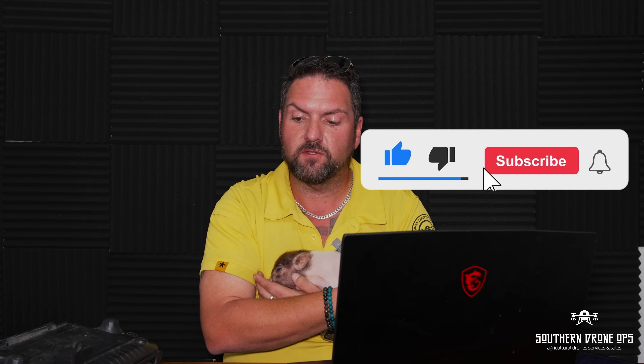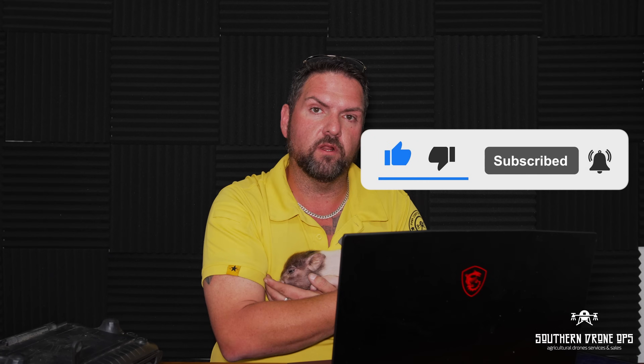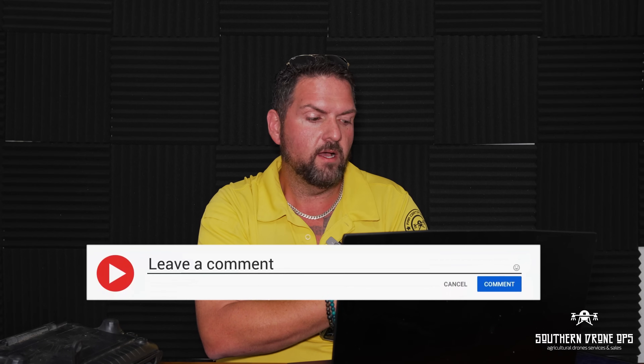Well guys, this has been Jonathan with Southern Drone Ops and Hamilton, who barely made a sound this entire time — hopefully we've got a good little pig. We answered several questions today. We love when you guys ask questions — you can reply or send direct messages and we'll do our best to answer all of them. We understand this is a new industry and we're trying to get as much information out as possible. This is our new media room and we're going to have several people come in for a podcast, education, and content, so be watching out for that.